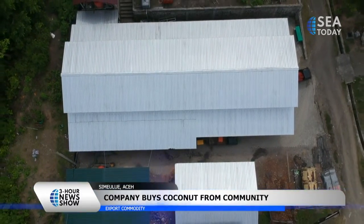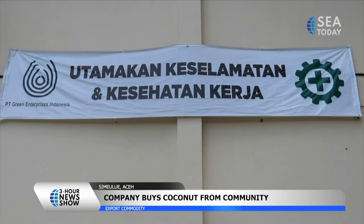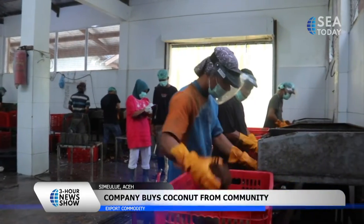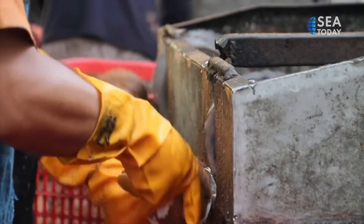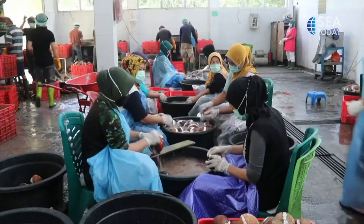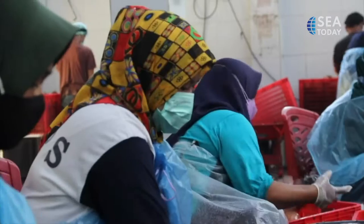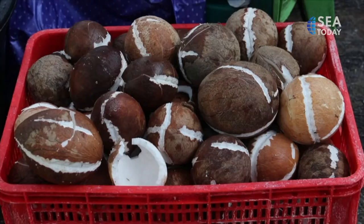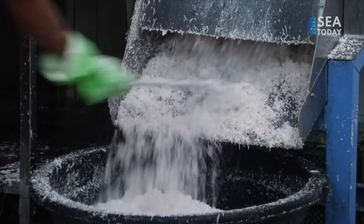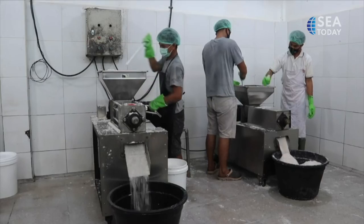To fulfill the production quota, the company buys coconuts from the community. Before being processed into pure coconut oil, it first goes through a sorting procedure and then washing. Later, the coconuts are ground to produce coconut milk, which is then heated until it becomes pure coconut oil.